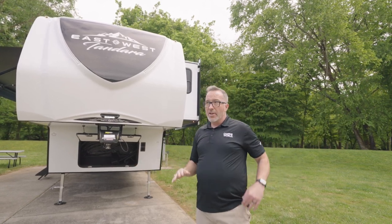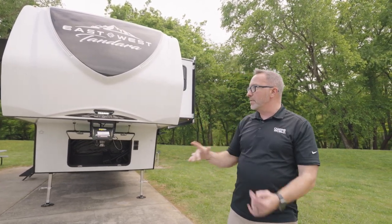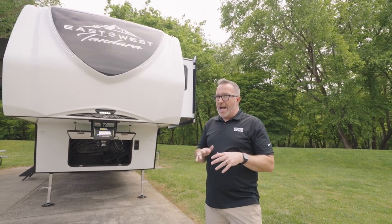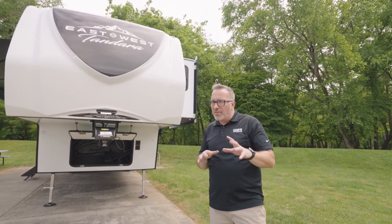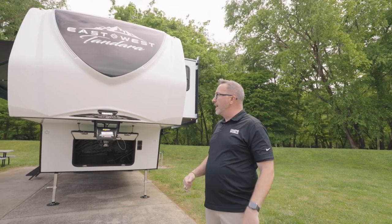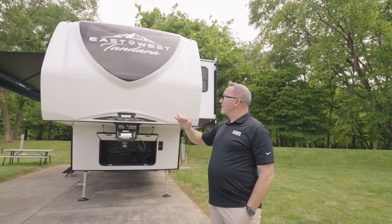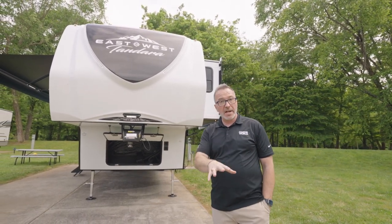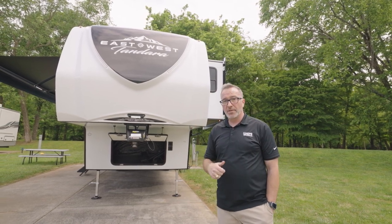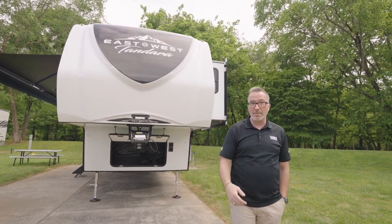If you're looking for a rear den or rear living floor plan around 37 feet at roughly 11,000 pounds dry — probably 13,000–14,000 gross — this checks all the boxes. Talk to your specialist at Camping World to make sure it fits your tow setup. Leave me comments below on what you like or don't like, and the best part — you can pick up the East to West Tandera 340 RD today at Camping World.